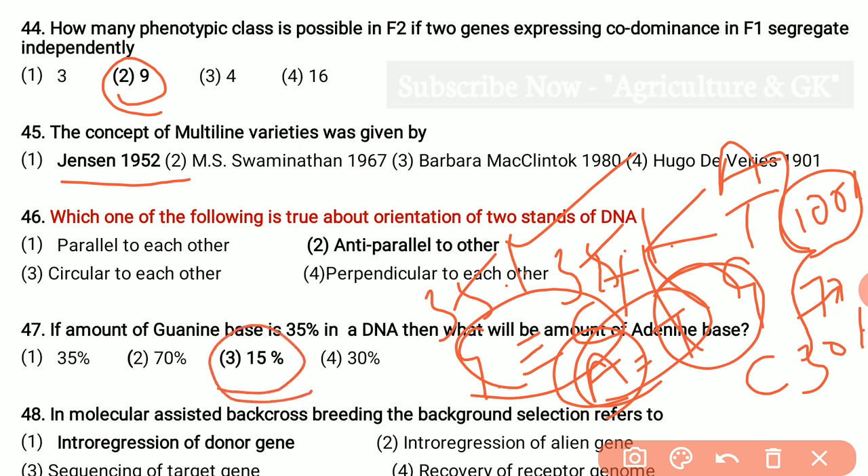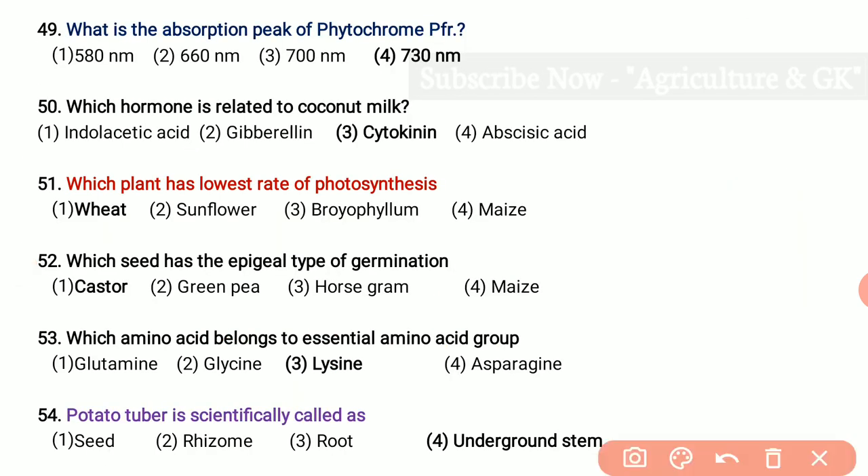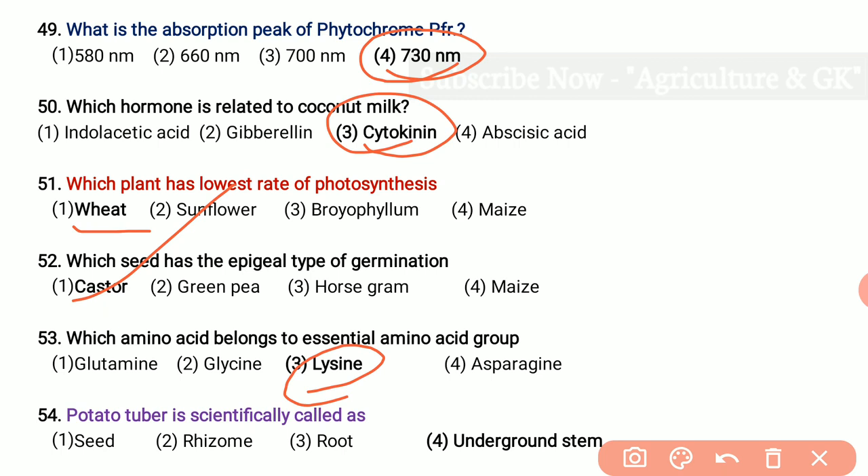In marker-assisted backcross breeding, the background selection refers to introgression of donor gene. What is the absorption peak of phytochrome? That is 730 nanometers. Which hormone is related to coconut milk? That is cytokinin. Which plant has the lowest rate of photosynthesis? Wheat. Which seed has the epigeal type of germination? That is castor. Which amino acid belongs to the essential amino acid group? Lysine is the only essential amino acid. Potato tuber is scientifically called an underground stem.